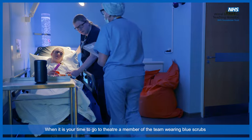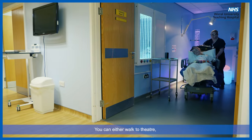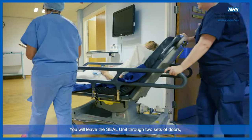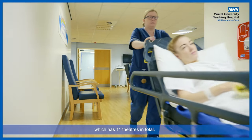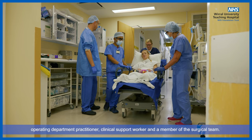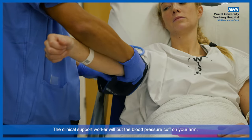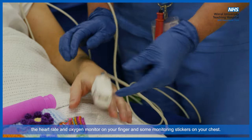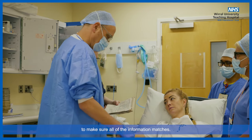When it is your time to go to theatre, a member of the team wearing blue scrubs will come to get you and your parents or carers. You can either walk to theatre or be taken down by the theatre staff and nurse on a trolley. You will leave the SEAL unit through two sets of doors and enter the theatre complex, which has 11 theatres in total. In the anaesthetic room, you will be greeted by the anaesthetist, operating department practitioner, clinical support worker, and a member of the surgical team. The clinical support worker will put the blood pressure cuff on your arm, the heart rate and oxygen monitor on your finger, and some monitoring stickers on your chest.